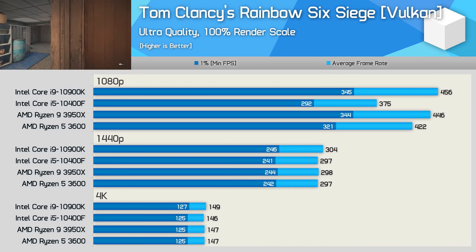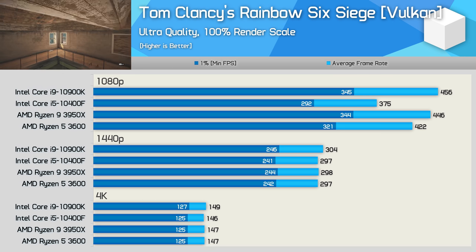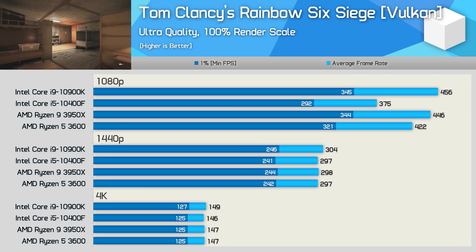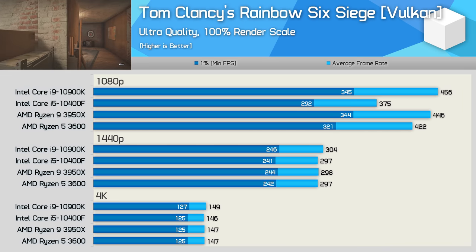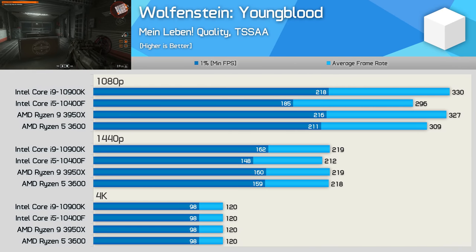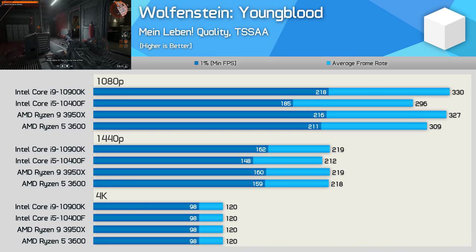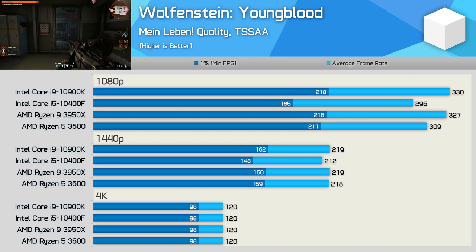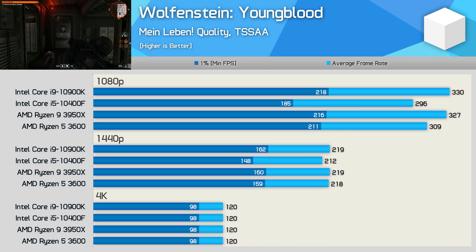For those of you seeking maximum performance at 1080p, the 10400F does fall short, though I have to question how important the difference between the Core i5 and Ryzen 5 processors are here, given we're at well over 300fps for the most part. Then at 1440p the performance margins are neutralized and the CPU becomes somewhat irrelevant. Again in another title, the 10400F lags behind just a little at 1080p, but we're talking about almost 300fps on average with a 1% low of almost 200fps — so I have to question how much this difference matters for most gamers. There's very little difference at 1440p and no difference at 4K.